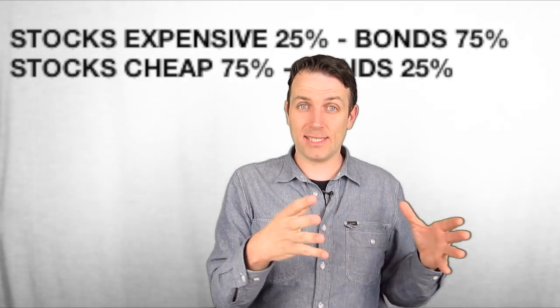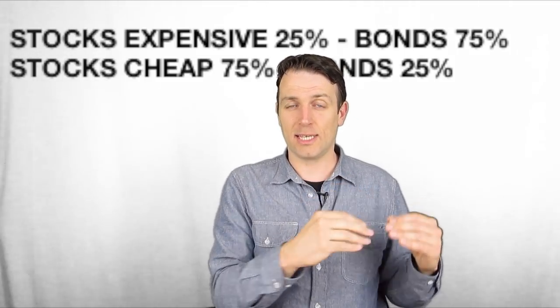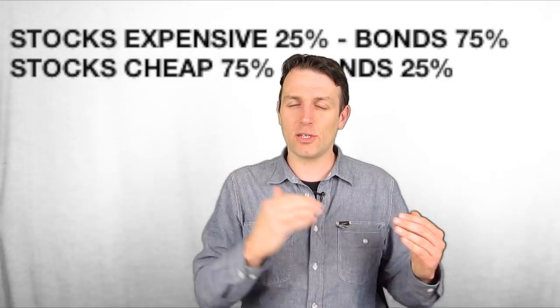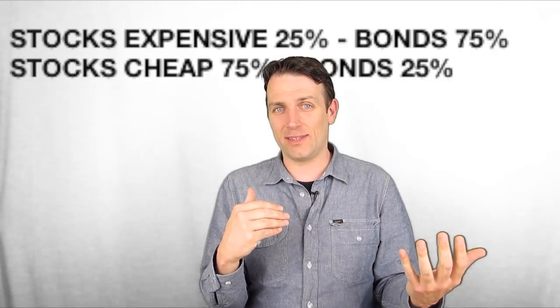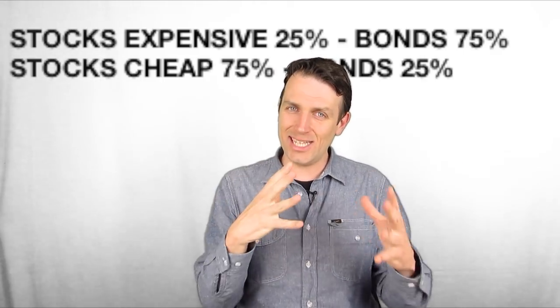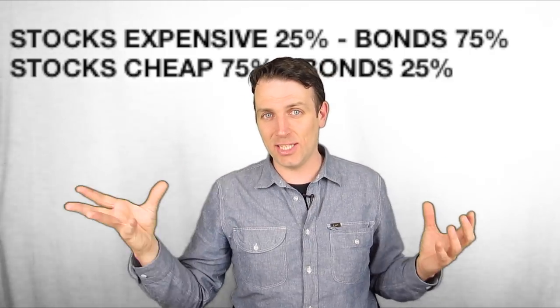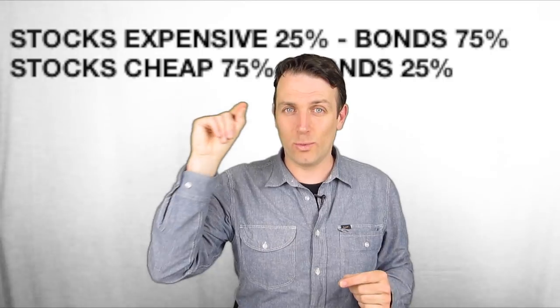Back to Graham: when stocks are expensive — and I think they are expensive now — he suggests 25 percent of the portfolio in stocks. In 1972 he wasn't fully convinced of his own conservative strategy, so he recommended 50-50 as the best approach. If stocks drift to 55 percent, you sell to rebalance back to 50-50, adjusting whenever the portfolio drifts by 5 percent. The key to any strategy is sticking to it over the long term to manage portfolio risk and guarantee long-term returns.